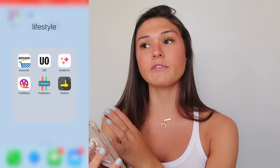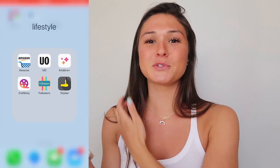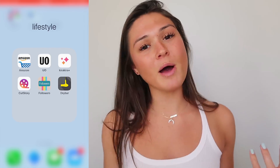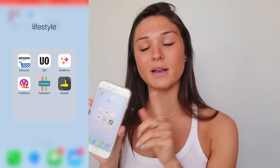I have the unfollowing app which I don't use anymore and should probably delete — it just told you who unfollowed your Instagram so you could unfollow them back, but I really don't care anymore. And then I also have the Drybar app which is super helpful — if I want to book a blowout I can just go on my phone, schedule my appointment, and pay for it all in one. I love that app.